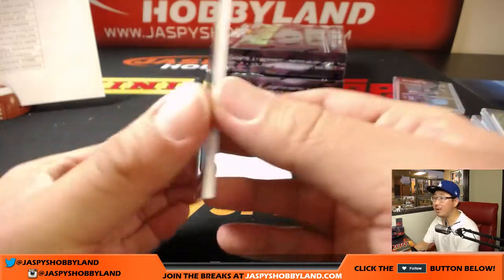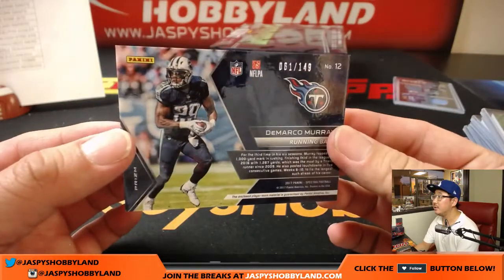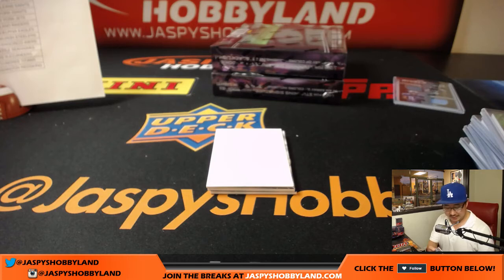Nice — DeMarco Murray, Immense Materials, 61 out of 149. Chris Parent and the Titans.